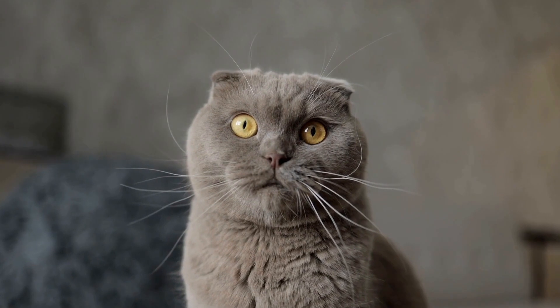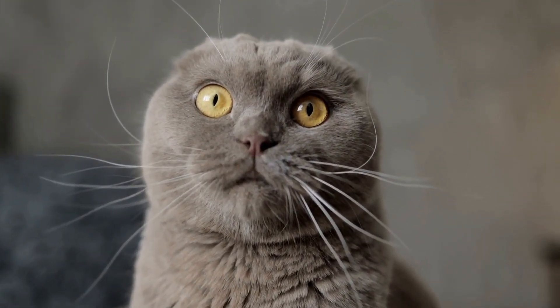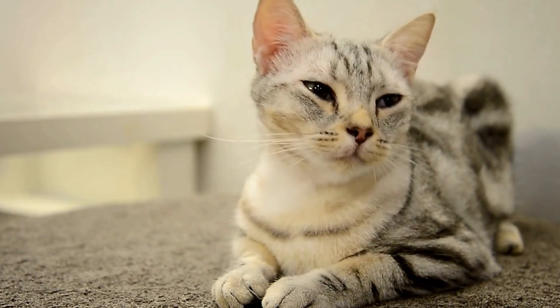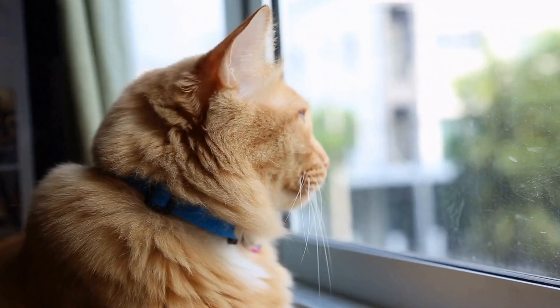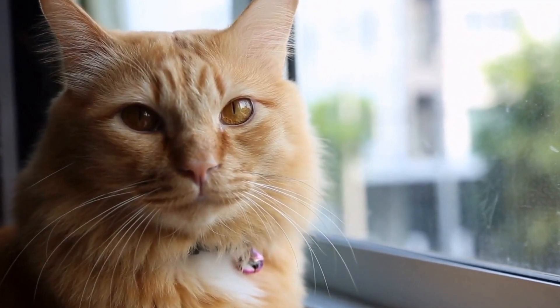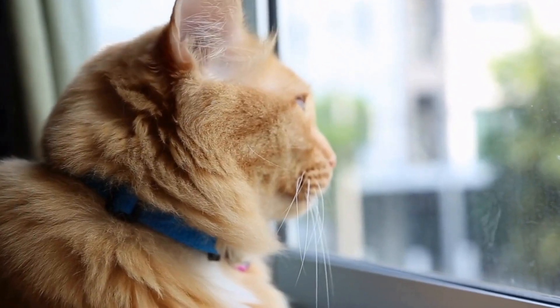If you notice any of these symptoms in your cat, it is vital to seek veterinary attention promptly. Upon diagnosis of heart disease, your veterinarian will likely recommend a treatment plan tailored to your cat's specific condition. This plan may include medications such as diuretics to reduce fluid buildup, vasodilators to relax blood vessels, or medications to regulate heart rhythm.